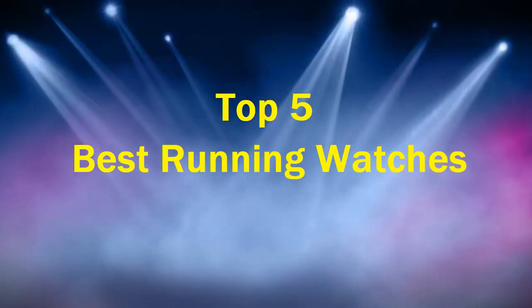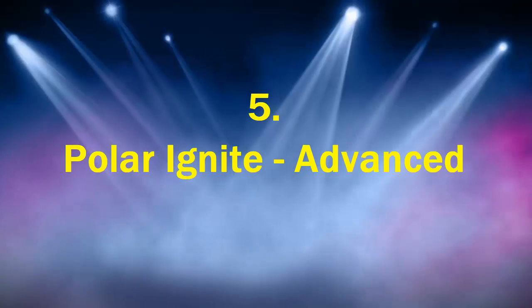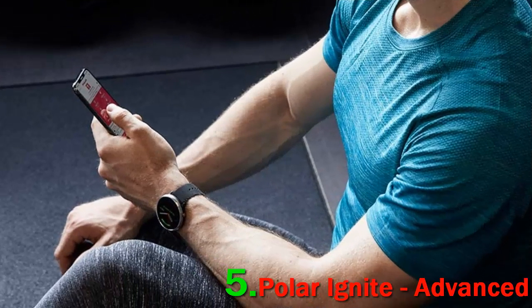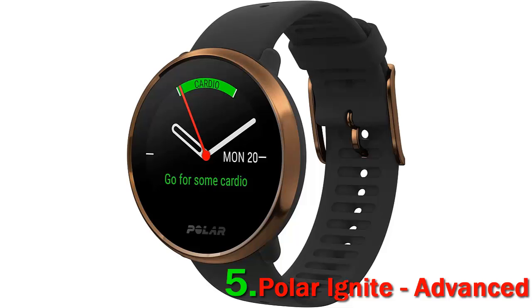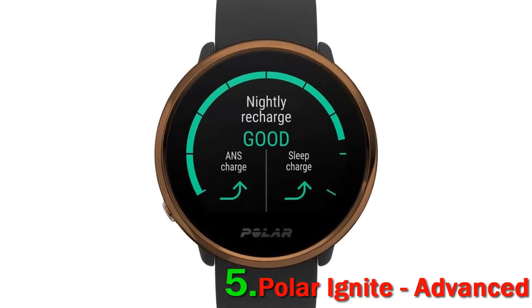Top five best running watches. Number five: Polar Ignite Advanced. The Polar Ignite sports watch is a great watch for anyone set on finding prime features that are precisely accurate. This watch is a prime example of how precise heart rate monitoring should be. Aside from heart rate, sleep tracking is available from your sleeping cycles.